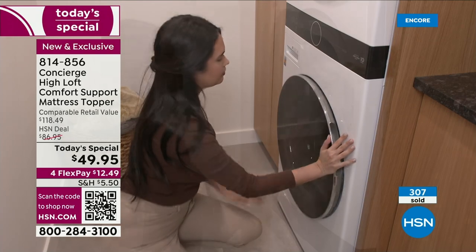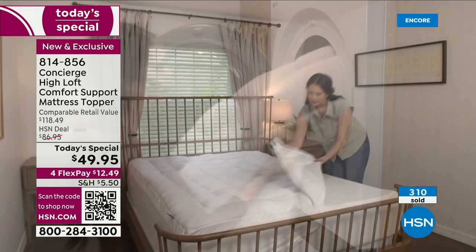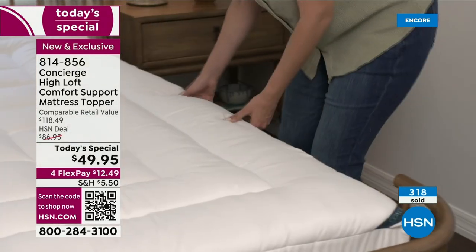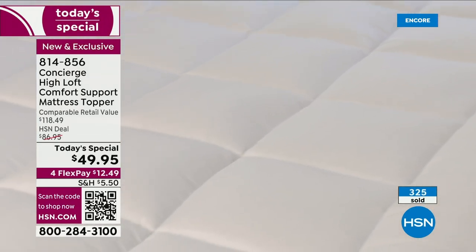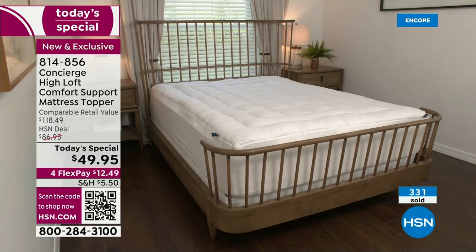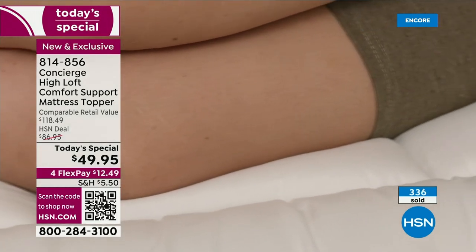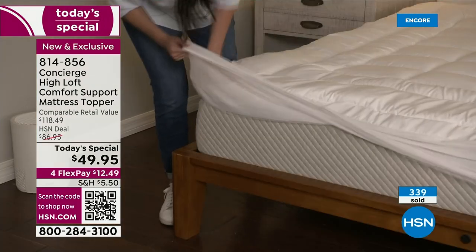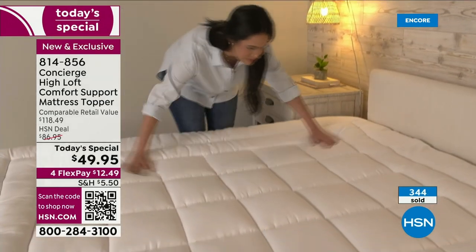I do a lot of Concierge toppers because I like to talk about things that I actually have in my home. I promise you, it makes a difference. When people come to visit me, I don't have a big house, but I want you to feel welcome and invited. I want you to be able to sleep well — sleep in late and say it was so comfortable. I want to be able to say, 'No, you don't have to stay in a hotel, stay at my house,' and feel comfortable saying it's going to be like a hotel.